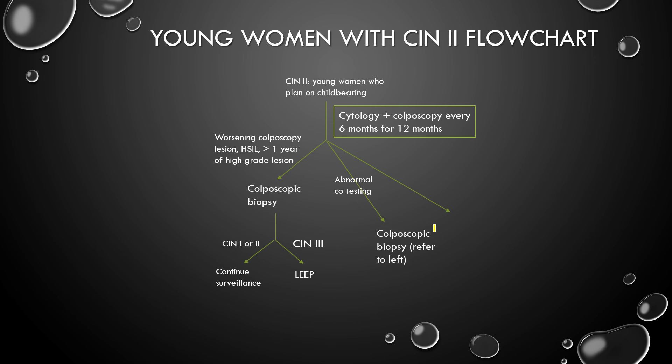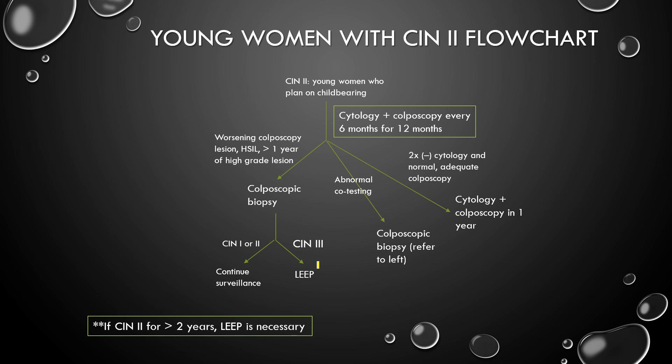If you have abnormal co-testing, you do colposcopy biopsy and proceed from there — CIN1 or CIN2 managed according to surveillance, CIN3 according to LEEP. If you have two times negative cytology and normal adequate colposcopies in that same time period, you repeat it in a year. And if that's fine, you can go back to routine screening. So if CIN2 is there for greater than 2 years, a LEEP is necessary because it could progress at any minute.